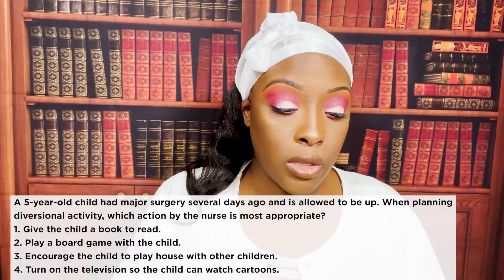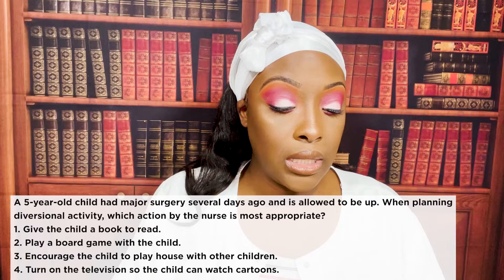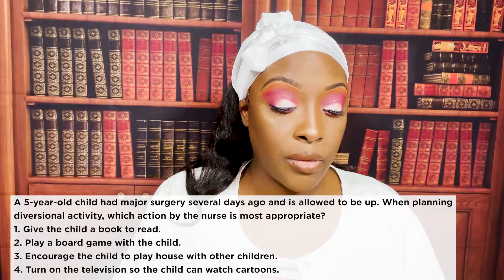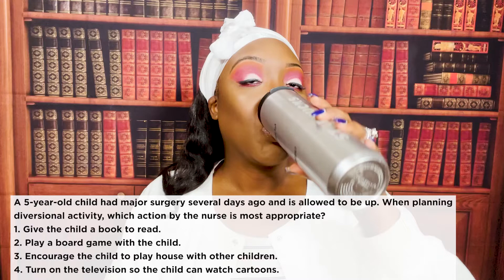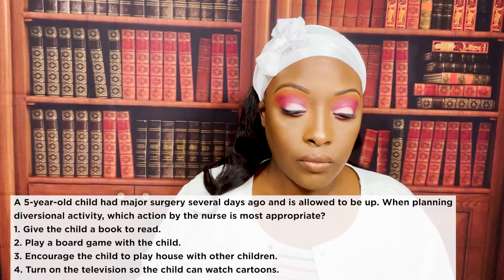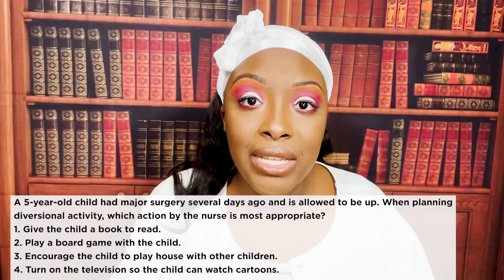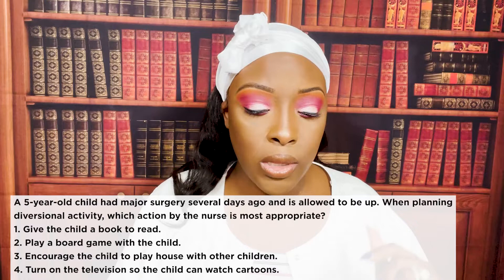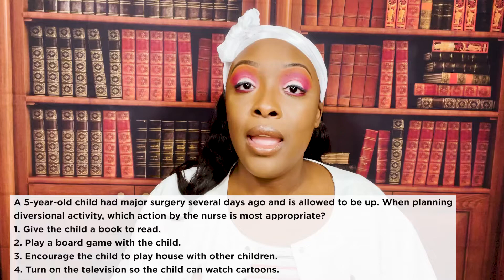A five-year-old child had major surgery several days ago and is allowed to be up. Which diversional activity is most appropriate? One: give the child a book to read. Two: play a board game with the child. Three: encourage the child to play house with other children. Or four: turn on the television for cartoons. The correct answer is three. At five years old they're at the stage of cooperative play. All other choices represent solitary play, which a five-year-old has moved past.